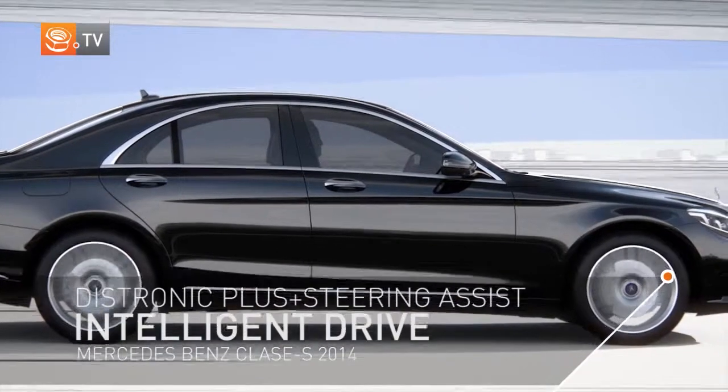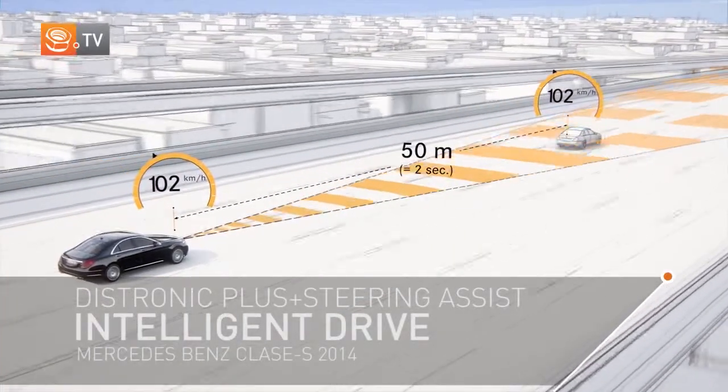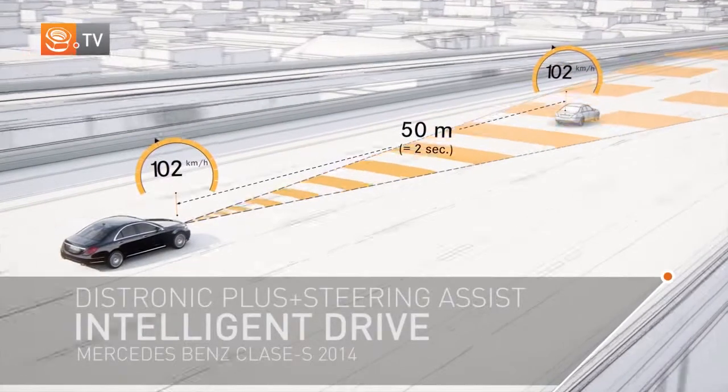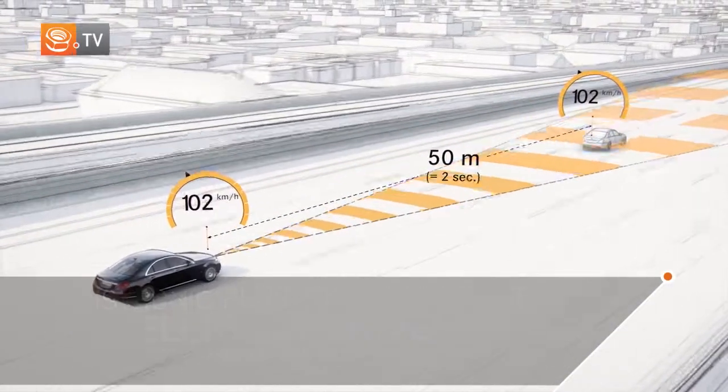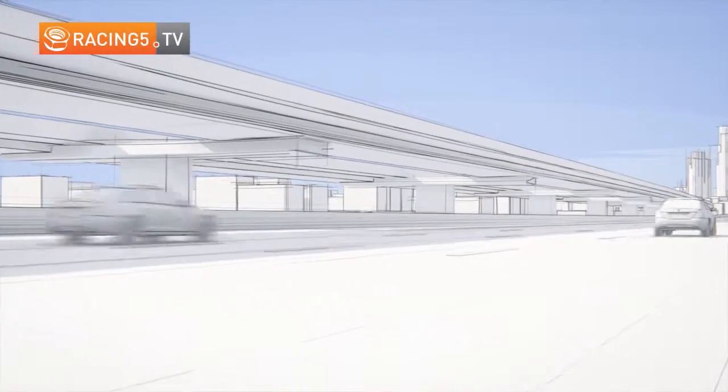Distronic Plus adaptive cruise control helps the driver maintain a desired distance from the car in front within a speed range of 0 to 200 kilometers per hour. These basic functions are now supplemented by the steering assist; overtaking on the right can also be prevented.